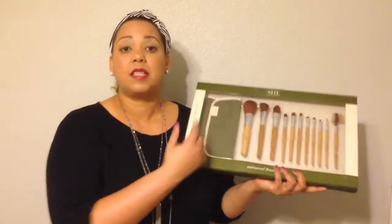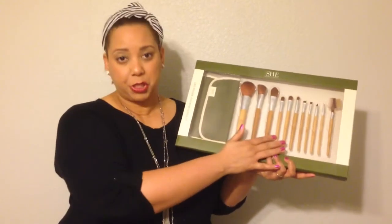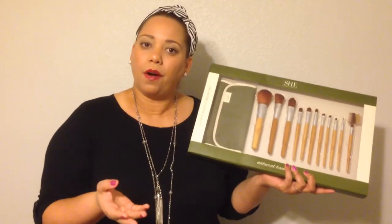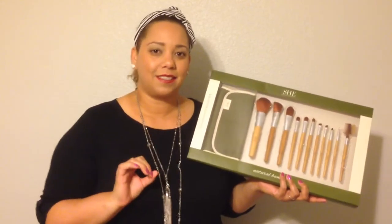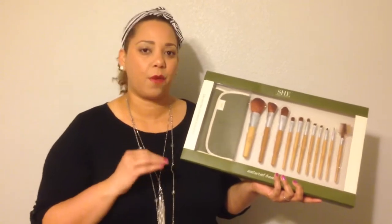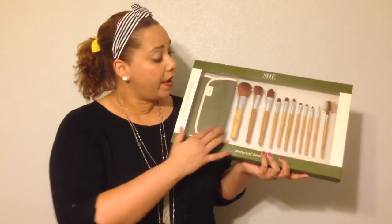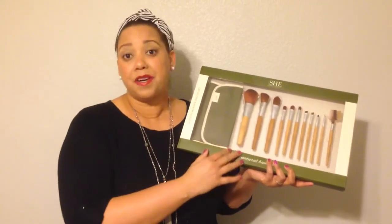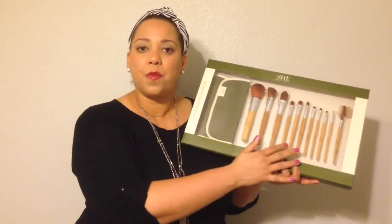So for Christmas, I received this gorgeous set right here. It has 12 pieces — it includes a pouch and then 11 brushes. I've been wanting to step up my makeup game this year because it looks amazing with the outfits. This set is perfect for me because I'm a beginner doing professional makeup, and it includes all of my basic brushes to get me started, like my powder brush and all of my eyeshadow brushes.